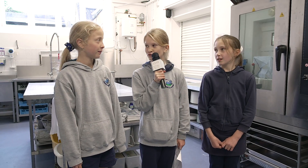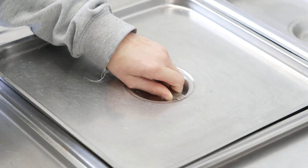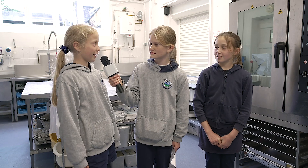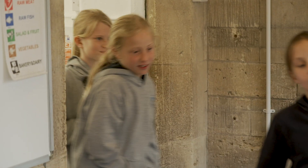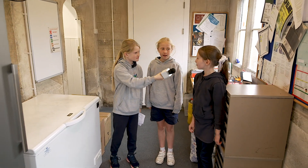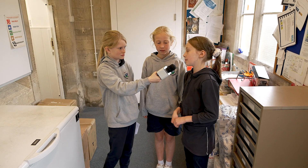Does anything in your school kitchen use energy? Yes — the oven does, the dishwasher does, the freezer does, and the food warmer does. Have you done anything to your kitchen to make it more efficient? Yes, we changed the freezers. Why was the old freezer using so much energy? Because the seal was leaking — cold air was going out and the freezer was using more energy to keep the food cold.